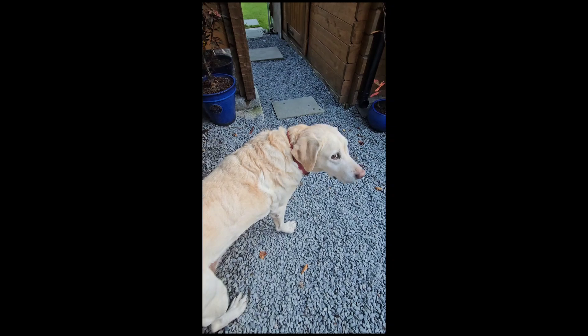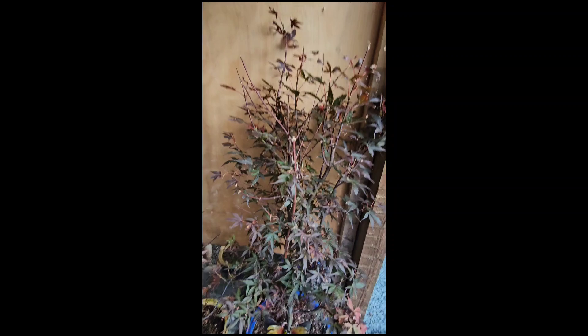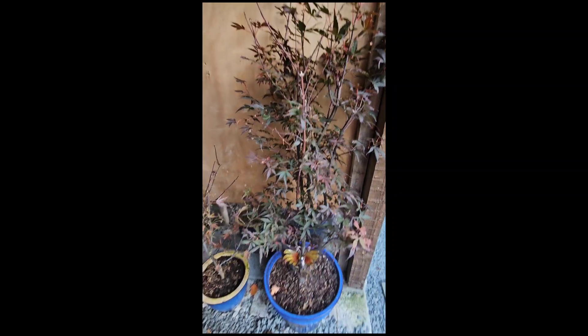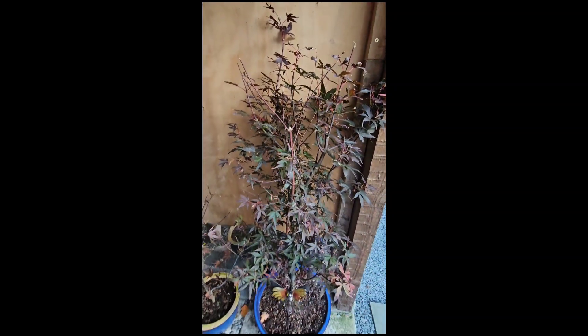There's another one here — hello daisy. Another skeeter's broom which looks a wee bit nicer, I have to say. It must be getting more shelter. It's not losing as many leaves, but it will lose all its leaves anyway soon.